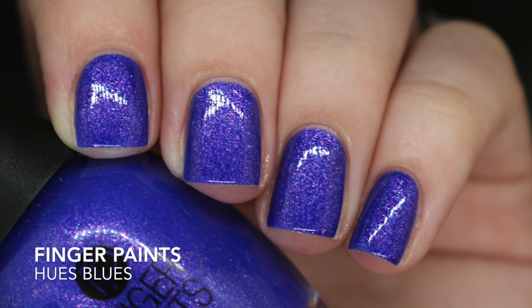This next one is so pretty. If you follow me on Instagram you've already seen it, but this is Hues Blues from Finger Paints — I picked this up at Sally's. This is a purple jelly that leans a little more on the blue side and it has iridescent glitter packed in there. It did require three coats for me, but I am so blown away by it. I cannot believe a mainstream brand came out with a polish like this — it looks just like an indie polish.